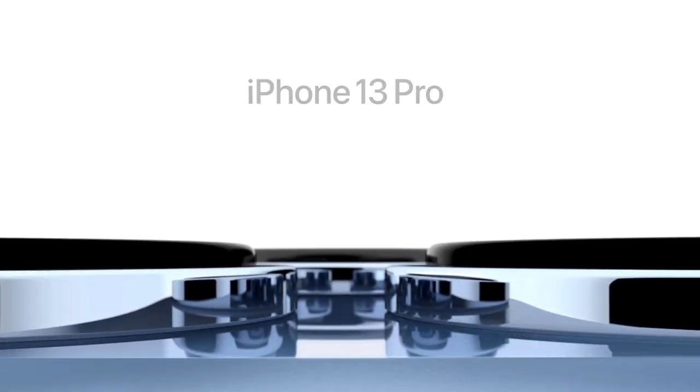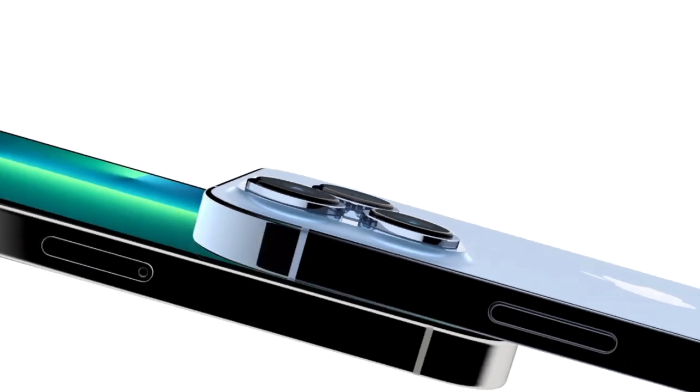My general feelings about upgrading this phone is that I wasn't going to do it, but I need to make content for this channel, so I went and got one. And to be honest, I was pleasantly surprised. There are things this phone is doing that I just didn't think the iPhone would ever be able to do, and it's doing it really well. Plus, you've also got that macro mode, which I think is pretty cool — it's not great, but it's kind of cool.